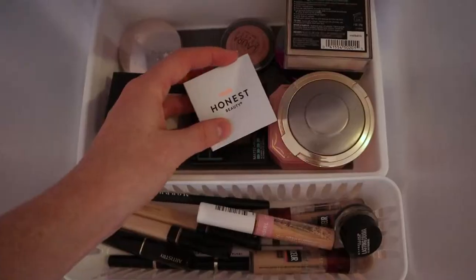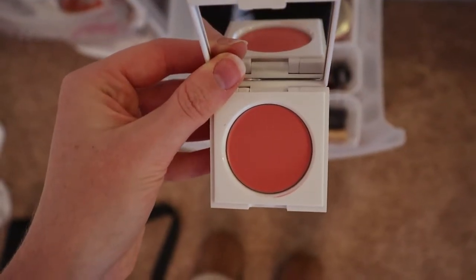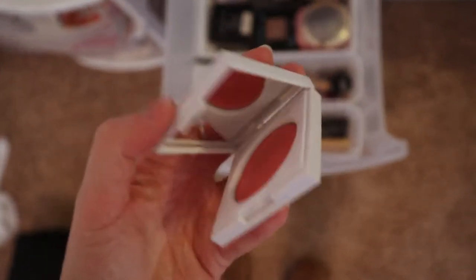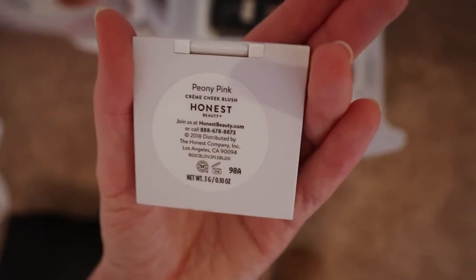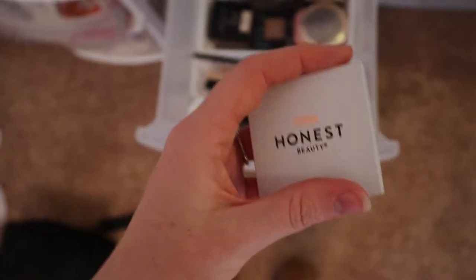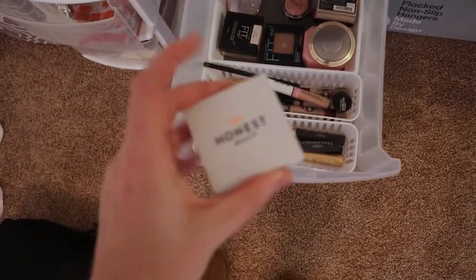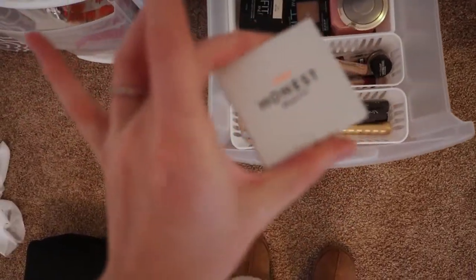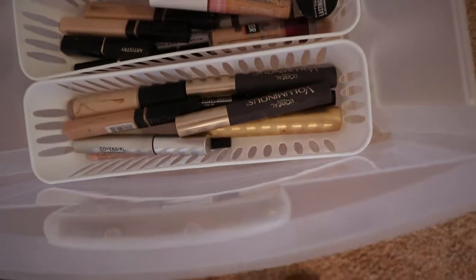This Honest Beauty cream blush — I really love the Honest Beauty cream blushes. I don't use this shade a whole lot. This was in the shade Peony Pink, but I think I have another shade called Rose Pink over on my desk and I love that one. I used it all the time, but I didn't end up really liking this one. The formulation I really love though if you like a cream blush.